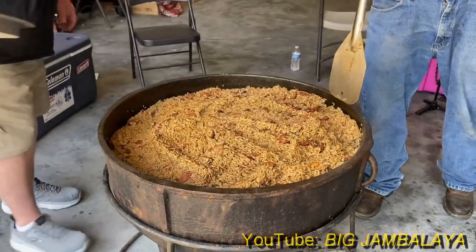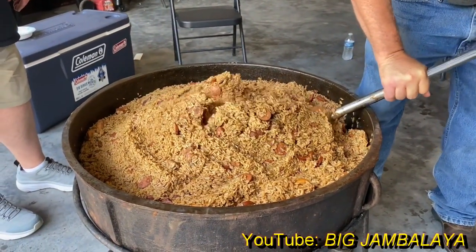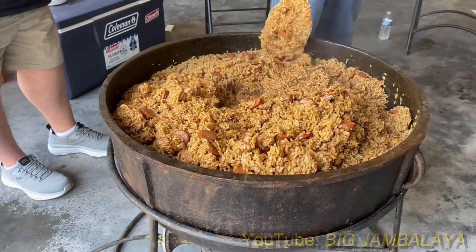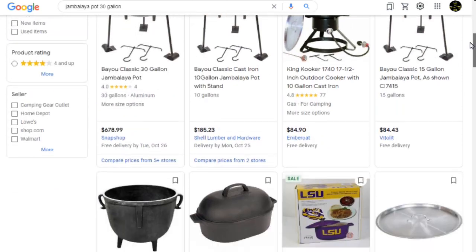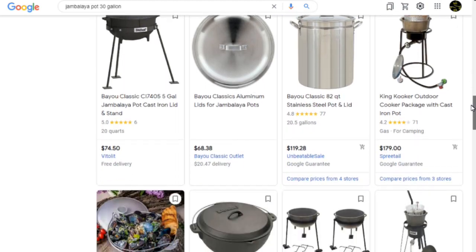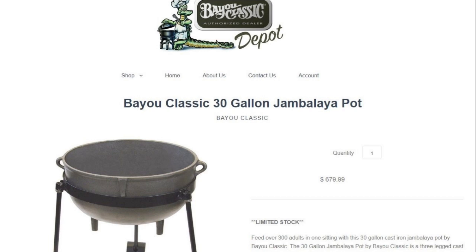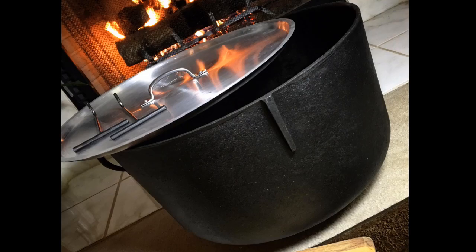If you're seriously interested in a really big cast iron cauldron, you may want to look to the southern United States and see about getting a big jambalaya pot. Several companies import huge cast iron pots from Asia, especially to be used in making massive amounts of Cajun dishes such as jambalaya, Brunswick stew, and seafood boils. These big pots do have a hefty price tag, though maybe less so if you find a way to avoid the shipping cost. The advantage is they're brand new and they barely need to be cleaned up before using.